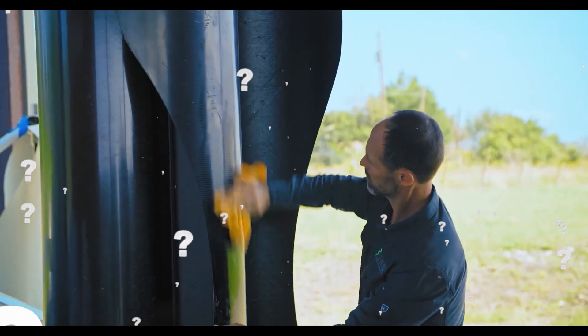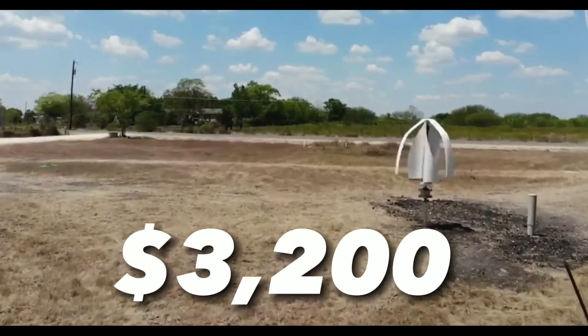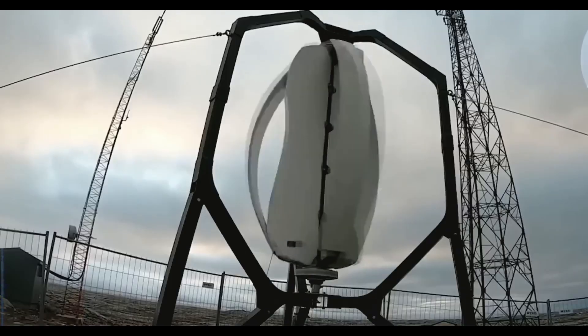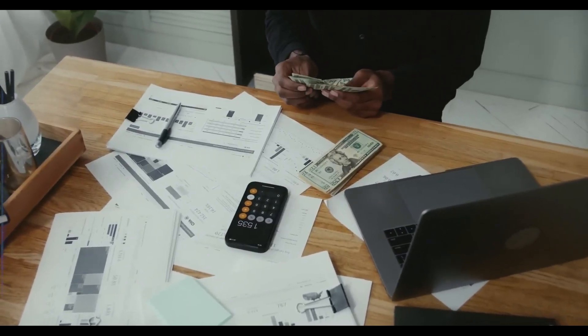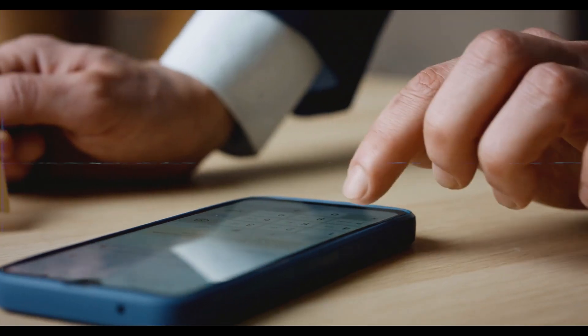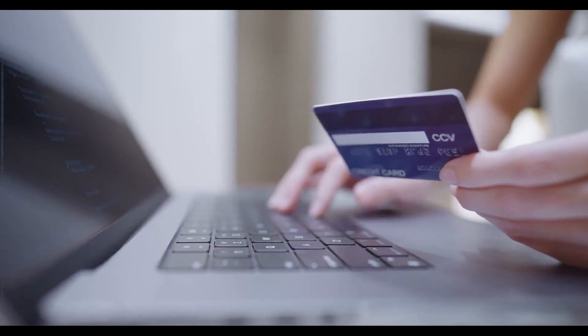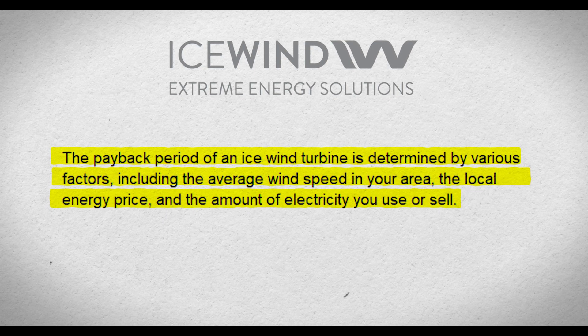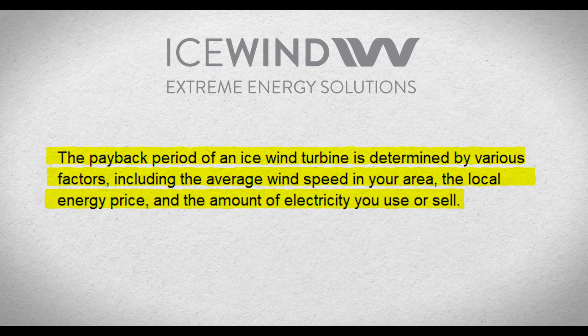But how much does it cost, and how long does it take to pay off? The cost of an ICEWIND turbine depends on the model and size selected. The Freya model costs $3,200, while the Endured model costs $5,400. These prices include installation and connection expenses, but do not include taxes or shipping charges. You can purchase your turbine online or through one of their authorized dealers. The payback period depends on various factors, including the average wind speed in your area, the local energy price, and the amount of electricity you use or sell. According to the ICEWIND website, you can expect to recoup your initial investment in 5 to 10 years.